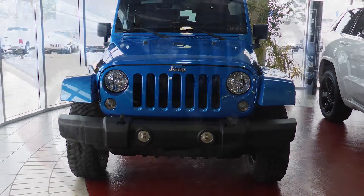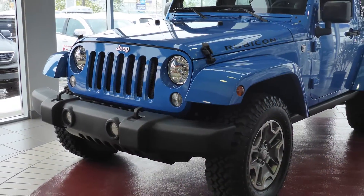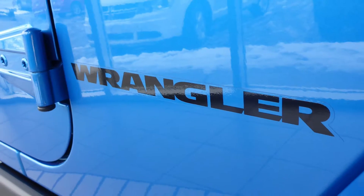Hi there! This 2014 Jeep Wrangler Rubicon comes equipped with a 3.6L engine and manual transmission, power heated manual folding side mirrors, and a hydro blue exterior.